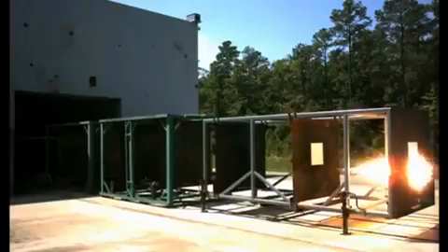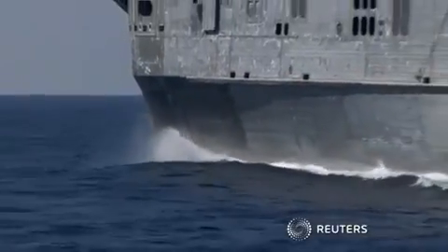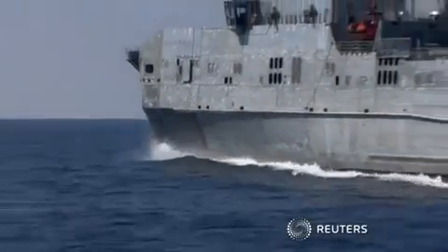Sea trials begin in 2016, made possible since researchers reduced the amount of space the gun needs. 'We've shrunk that power tremendously to the point where it's at sizes that you can reasonably put on a Navy platform.' The Navy says the railgun will be tested on board a joint high-speed vessel.